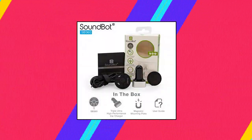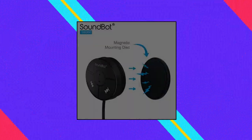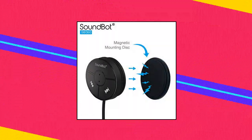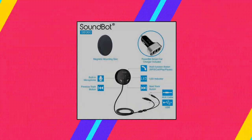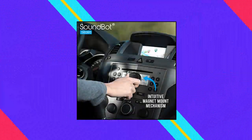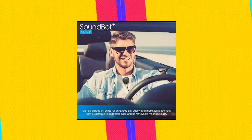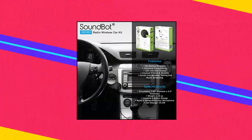SoundBot SB360 Bluetooth 4.0. Universal wireless 4.0 technology with backward compatibility and A2DP profile for Android, Apple iPhone 6 Plus, Google Nexus, Samsung Galaxy, tablets, and other media players. Features echo and noise reduction technology for continuous, non-stop, crystal clear call conversation.